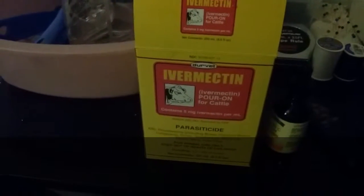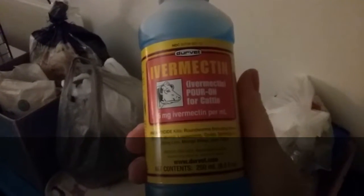This is the box — ivermectin — and it's a big bottle. It's ivermectin pour-on for cattle, 5 milligrams per milliliter. This bottle is 250 mils, which is about 8.5 fluid ounces, so it's a huge bottle. The dosage on adult pigs is one drop behind each ear, and if they're older you can do another drop on their back.